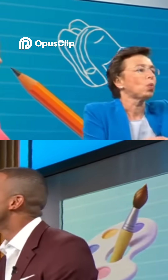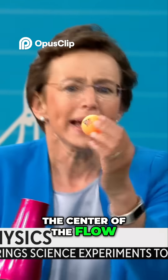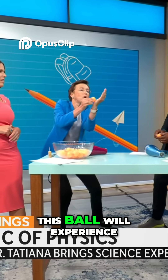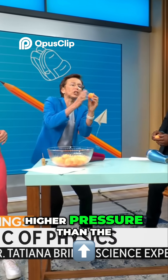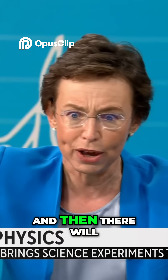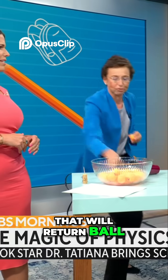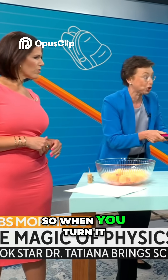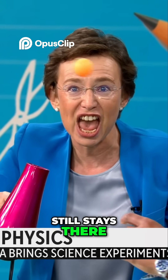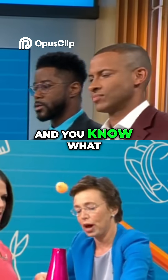Now, when this ball tries to move away from the center of the airflow, it turns out that the outer side of the ball will experience higher pressure than the inner side that is closer to the center of the stream. And then there will be a force from high pressure to low pressure that will return the ball every time. So when you turn it, it still stays there. And you can bring it back. Amazing.